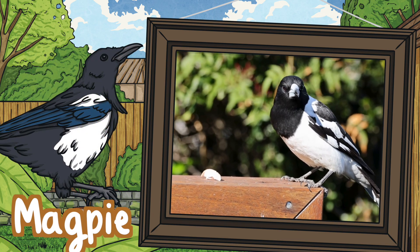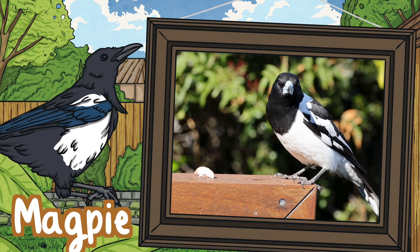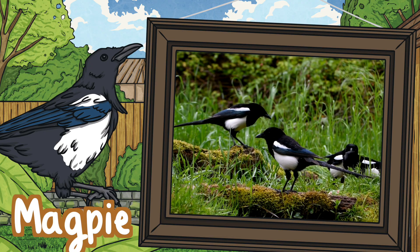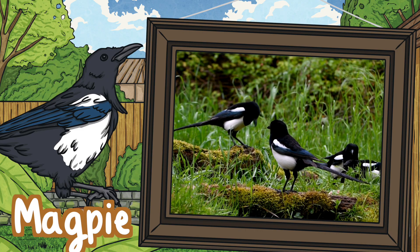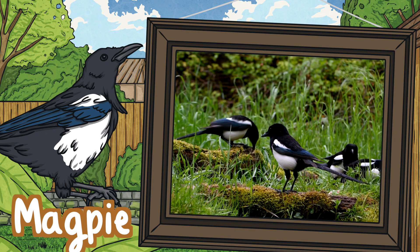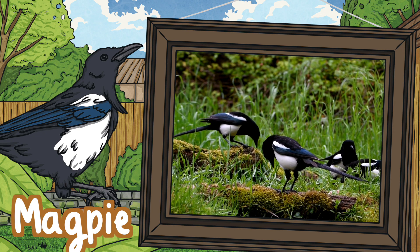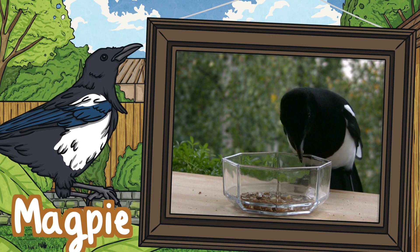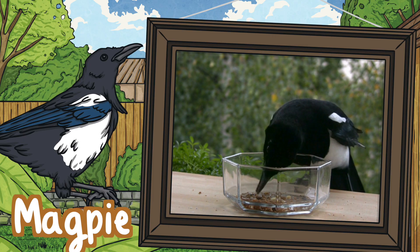Magpies. Magpies are omnivores and eat carrion, insects, eggs, seeds, berries, fruit and even kitchen scraps. They are widely believed to be one of the most intelligent birds. Magpies appear to recognise their reflection in mirrors and have been observed using tools. It is also believed that they can recognise human faces.